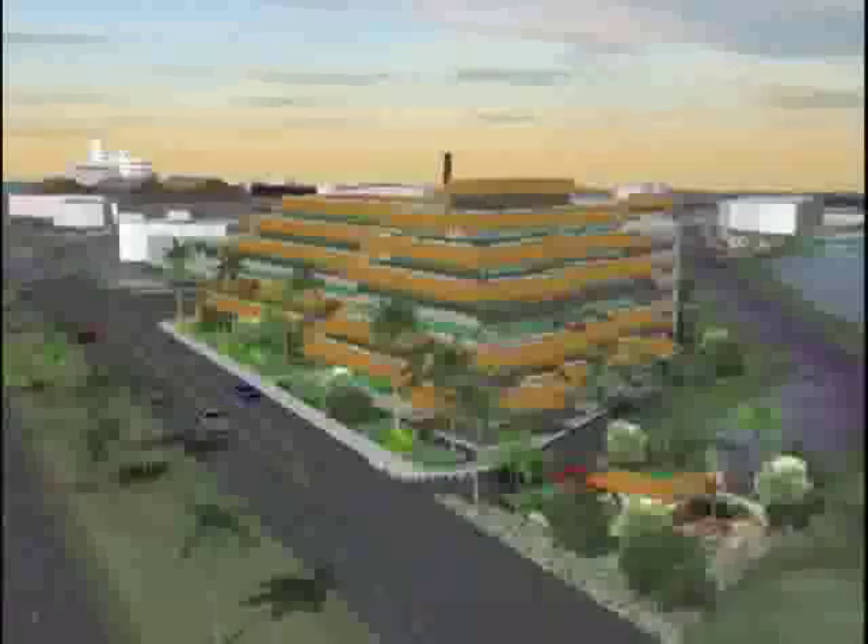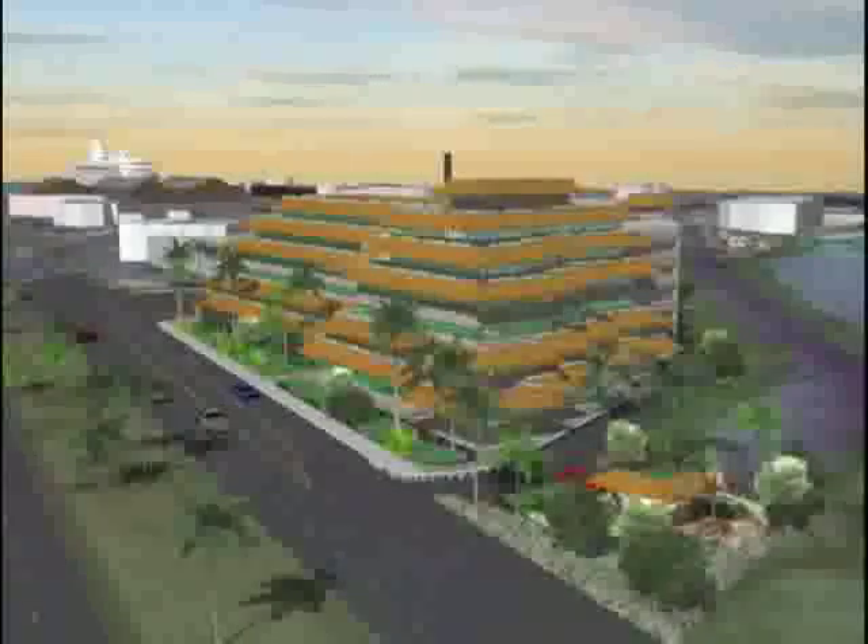Action on the SMA use permit will come after the Planning Commission accepts what is called a FONSI — that they agree that this six-story building with a five-story parking structure has a finding of no significant impact on the surrounding area.